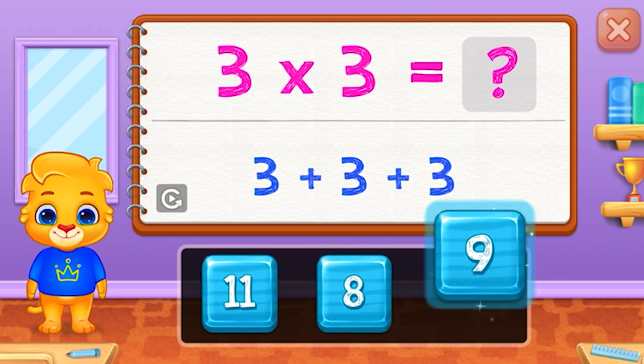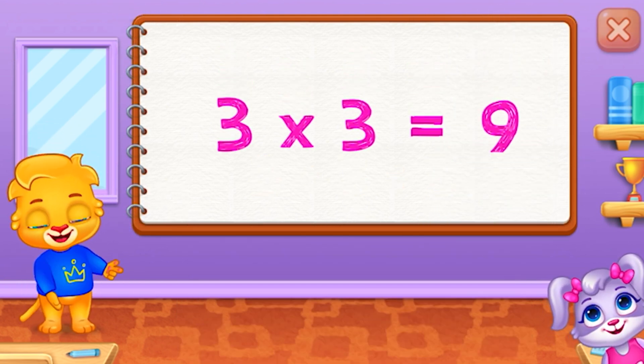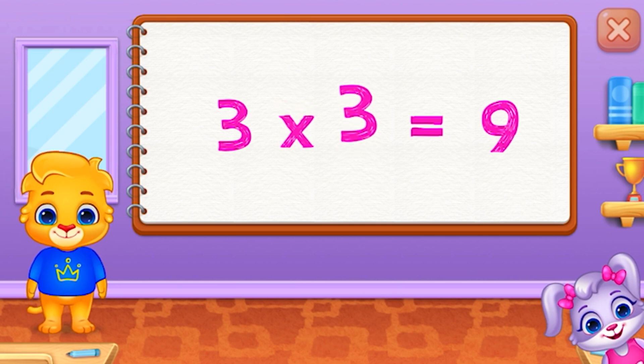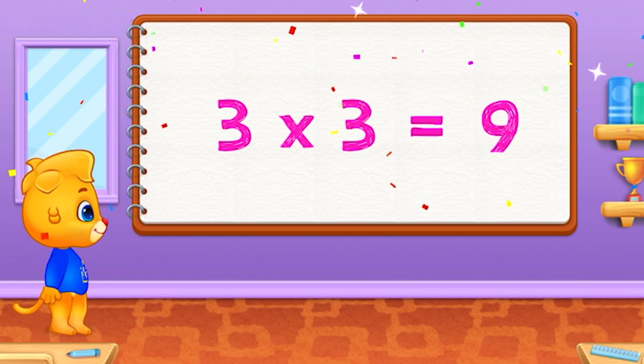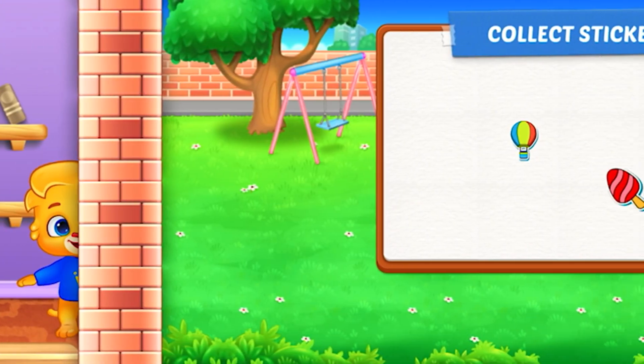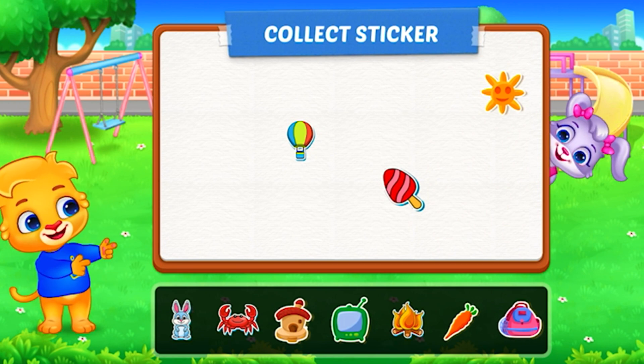Nine. Three times three equals nine. Pick a sticker.